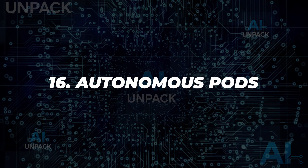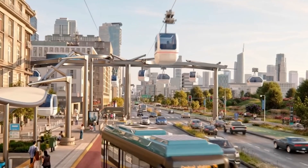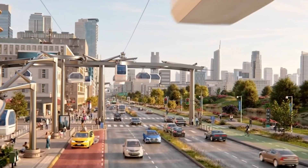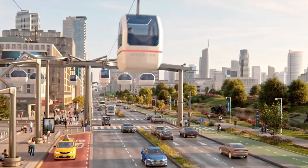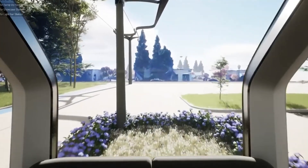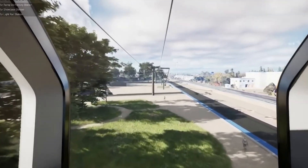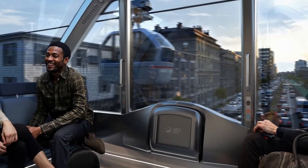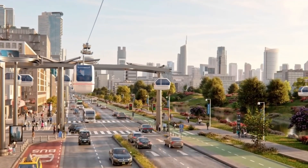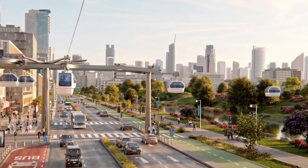16. Autonomous Pods. Autonomous transport pods are compact, self-driving vehicles designed for urban environments. They connect seamlessly to larger transport systems like buses, trains, and aircraft. Powered by clean energy, these pods promise low-emission, efficient mobility. They're part of a smart city vision where transport is flexible, sustainable, and fully interconnected.